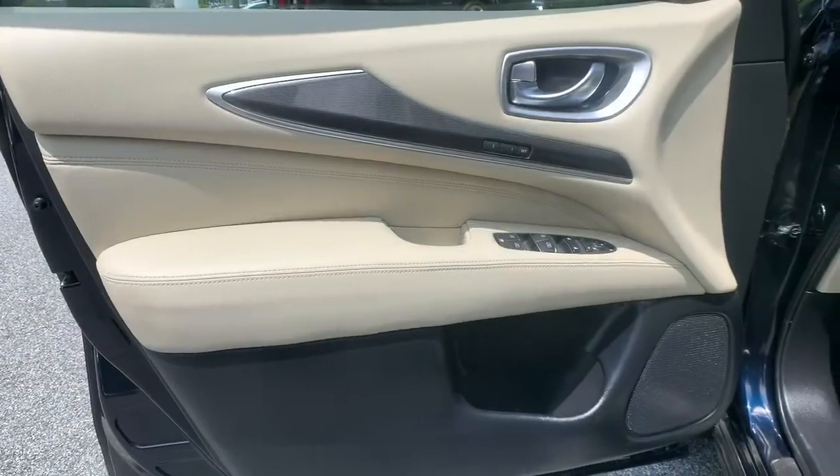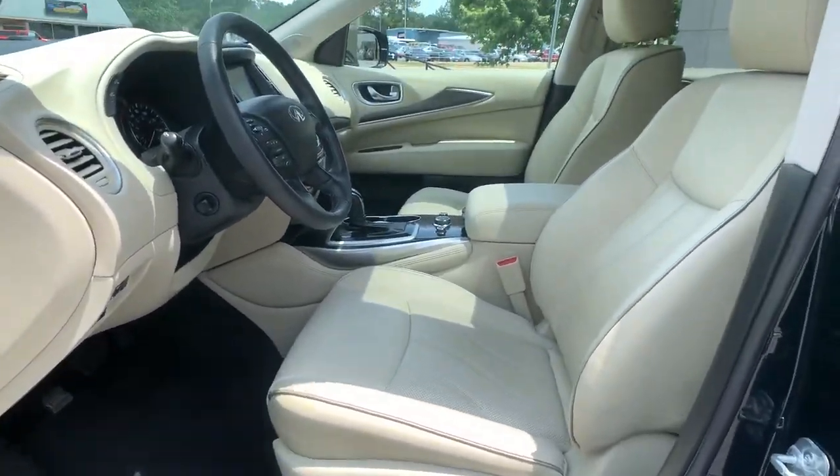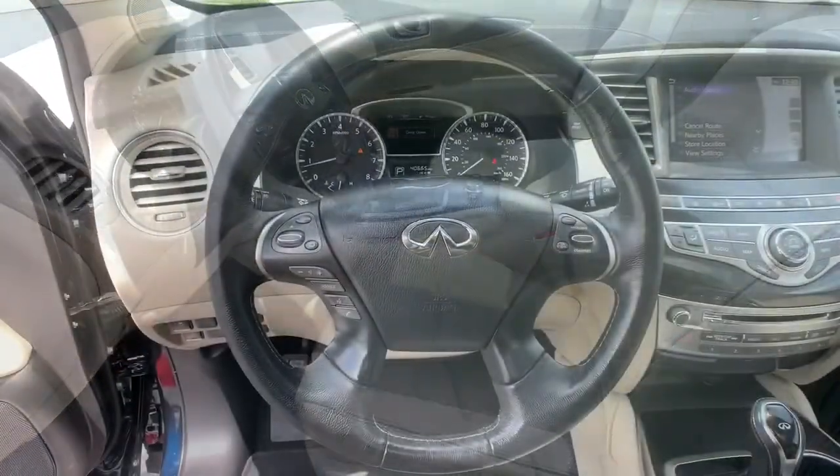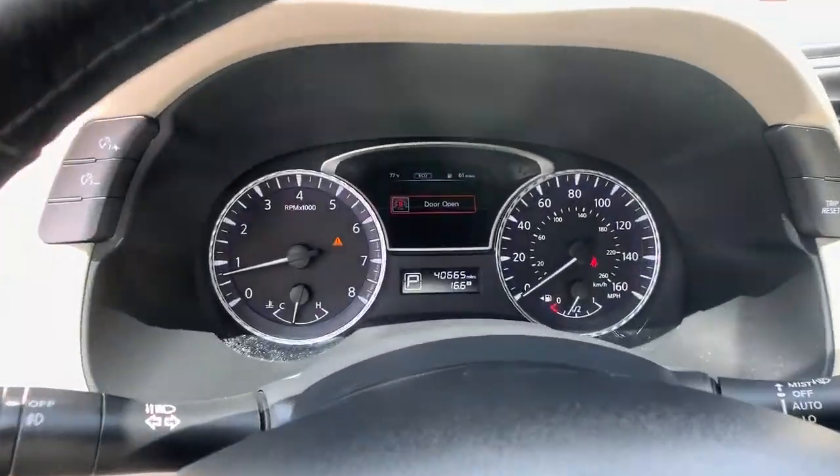Feel eager for road trip adventures in this superbly crafted QX60. Treat yourself to a test drive today. Our staff will toss you the keys and give you an outstanding customer experience.